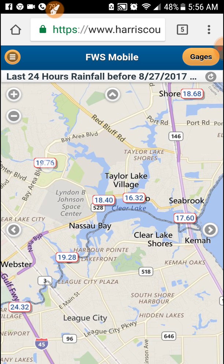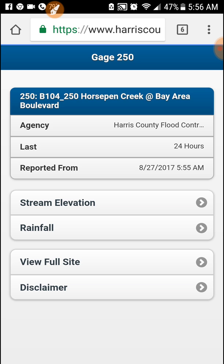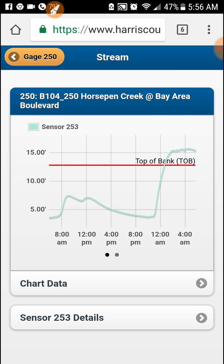If we go up here to the 1976 one, that's Horsepin Bayou — it says Horsepin Creek but that's what we call Horsepin Bayou. Click on the info and check out stream elevation. You can see the red line represents the top of the bank, and any line going above that means it's out of its banks. So there's a flood event going on over there — it's about 15-16 feet and it should be at about 13.